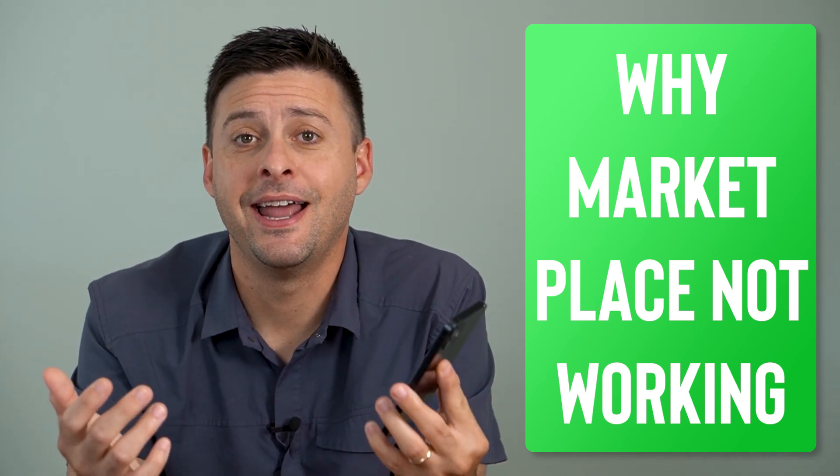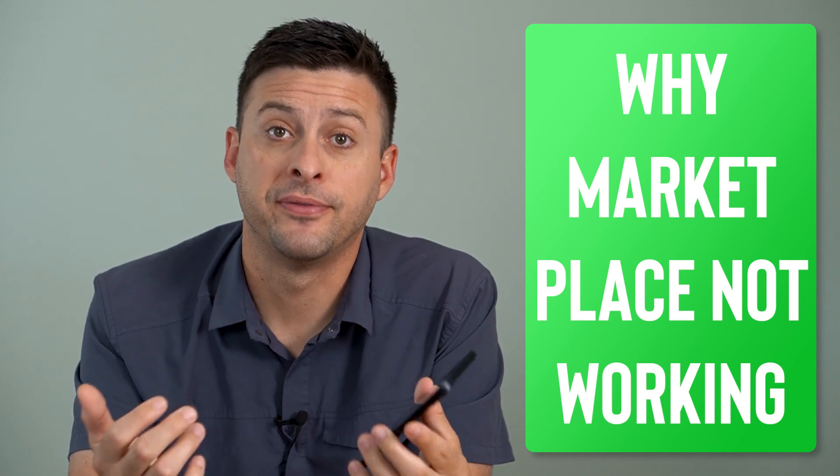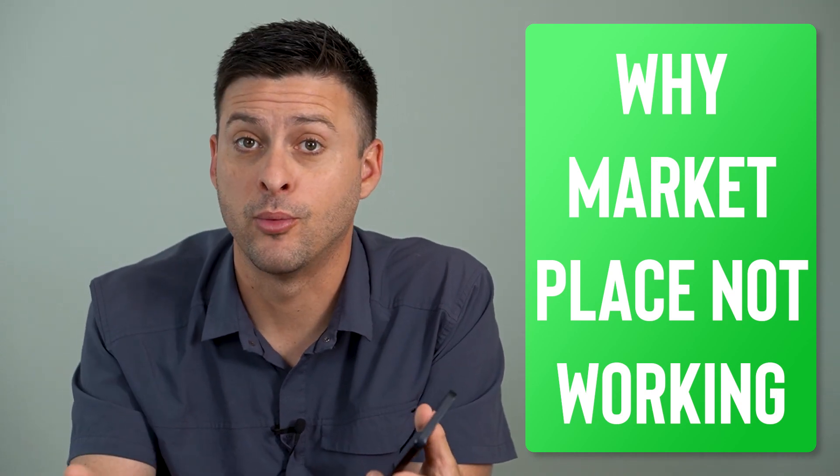Hey guys, Trevor here. In this video, I'm going to walk you through four reasons why your Facebook Marketplace is not working. It's pretty quick and easy, so let's jump right in.